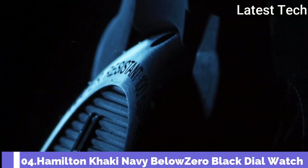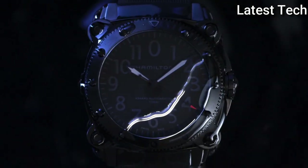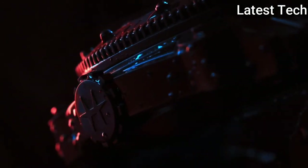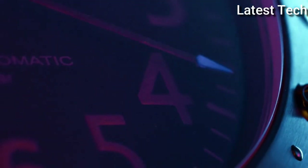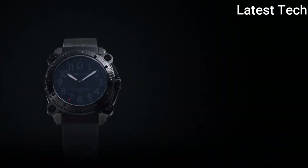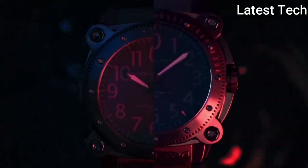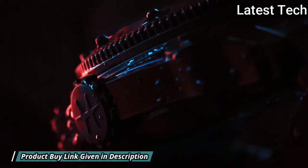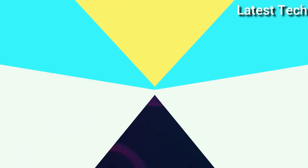Number 4: Hamilton Khaki Navy Below Zero Black Dial Watch. Black PVD steel case with a black rubber strap, unidirectional rotating black PVD bezel, black dial with luminous hands and Arabic numeral hour markers, minute markers around the outer rim. Dial type: analog. Luminescent hands and markers. Scratch-resistant sapphire crystal. Screw-down crown. Case size: 46 millimeters. Case thickness: 17 millimeters. Band width: 24 millimeters. Band length: 8.5 inches. Water-resistant at 1,000 meters. Functions: hours, minutes, seconds, calendar. Interchangeable stainless steel PVD bracelet. Dive watch style. Swiss made.